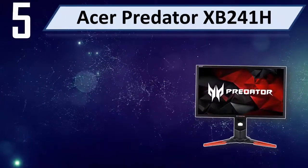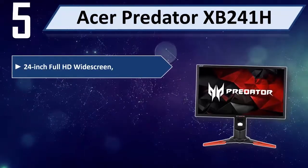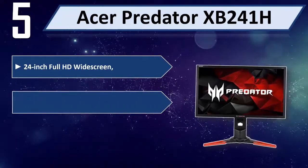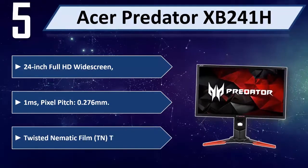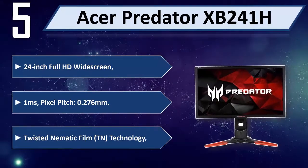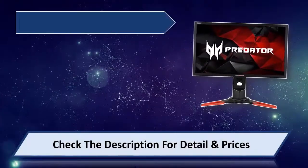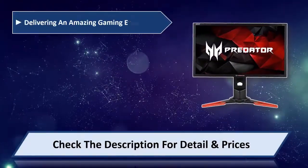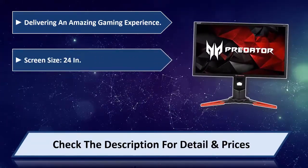Number 5: Acer Predator XP241H, 24-inch Full HD Widescreen. 1 millisecond response time. Pixel pitch 0.276mm. Twisted Nematic Film TN technology, delivering an amazing gaming experience.